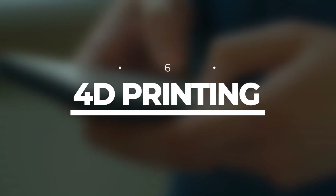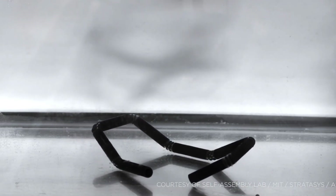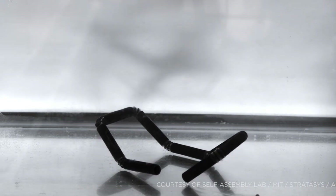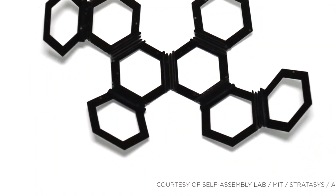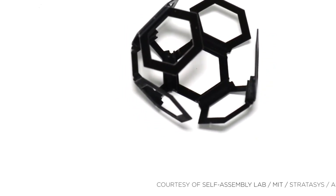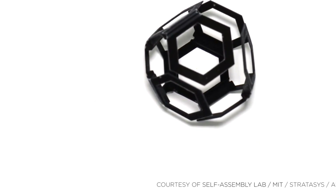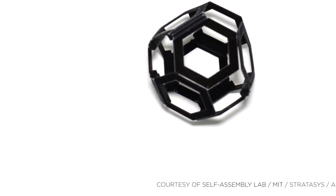Number 6: 4D Printing. Imagine a 3D-printed object that can change its properties when triggered by a specific stimulus — that's the magic of 4D printing. We're talking about objects that can transform when submerged underwater, heated, or given a good old shake. The real challenge lies in finding the perfect smart material for each use case.